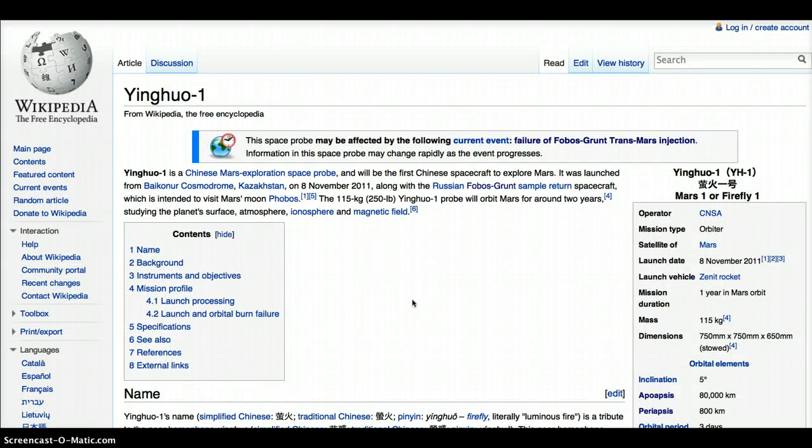Yinghu 1 is a Chinese Mars exploration space probe. It is attached along with the Russian Phobos-Grunt sample return spacecraft, which is intended to visit Mars moon Phobos. The Yinghu 1 probe will orbit Mars for around two years, studying the planet's surface, atmosphere, ionosphere, and magnetic field.